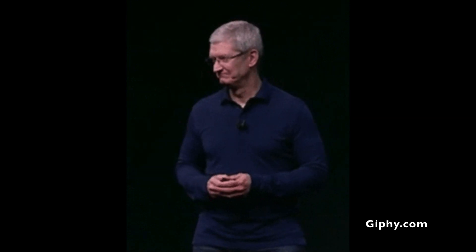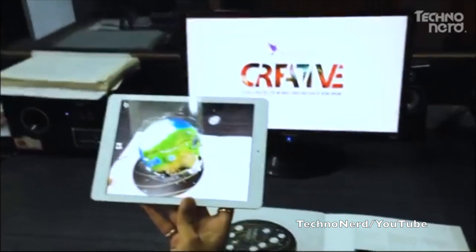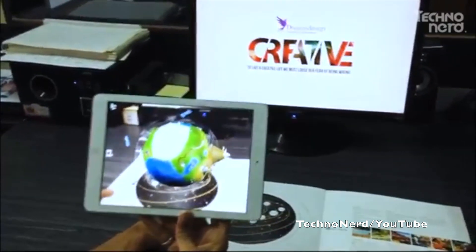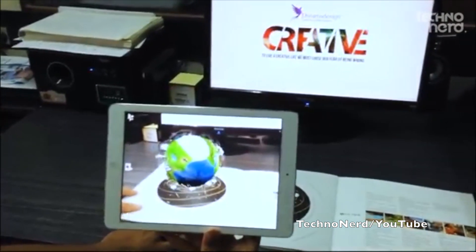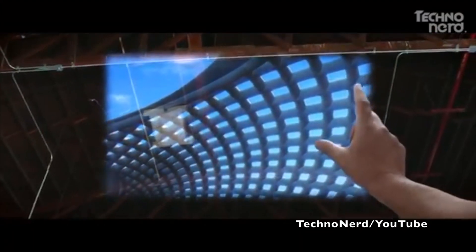So Apple noticed this, they see the problem, and they have created a solution with AR. AR is augmented reality. For those who don't know what augmented reality is, it is basically camera sensors that scan the area that you are in and enhance things to make it better.